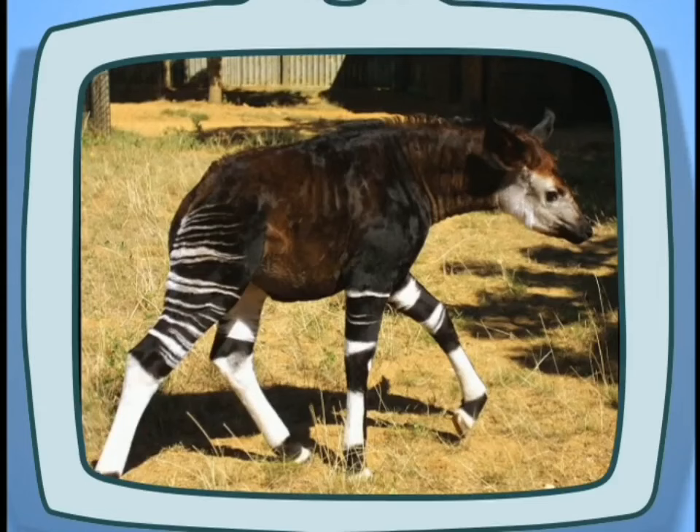Yay! We solved the puzzle! What is this a picture of? An Okapi!